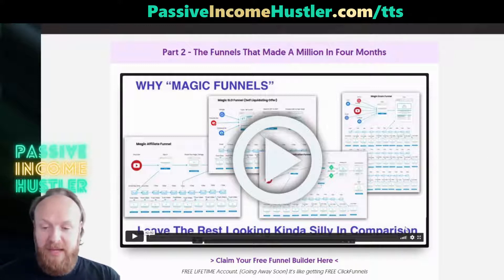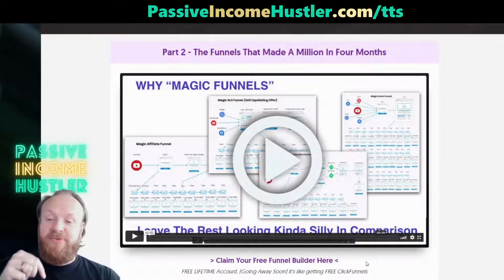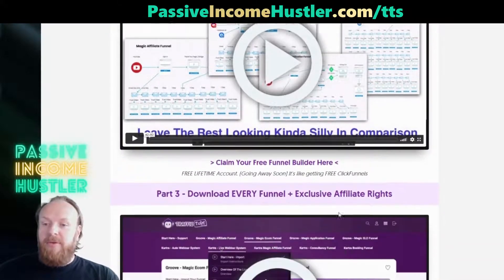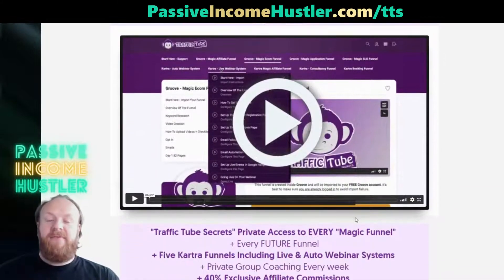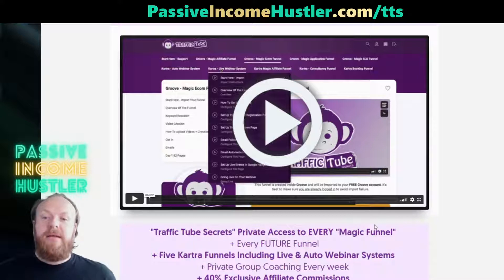If you haven't got a funnel builder, he's got a link down here for a free one with no monthly subscription — think of it like ClickFunnels but for free. I'll also put the link for that in the description below. If you haven't got time or the know-how to put these together, he's also prepared all of these funnels so you can import them into that free funnel builder at the click of a button.